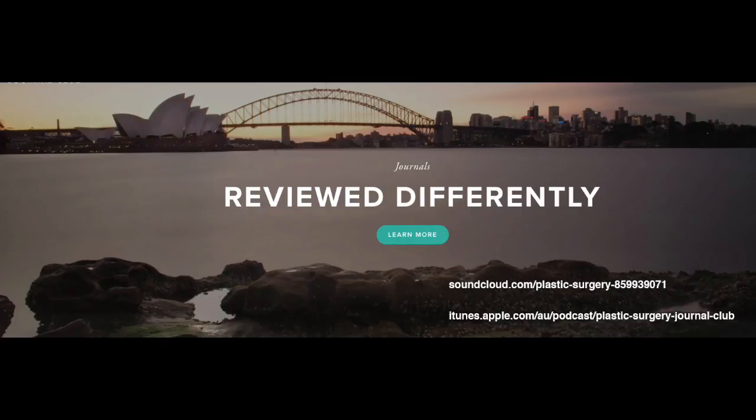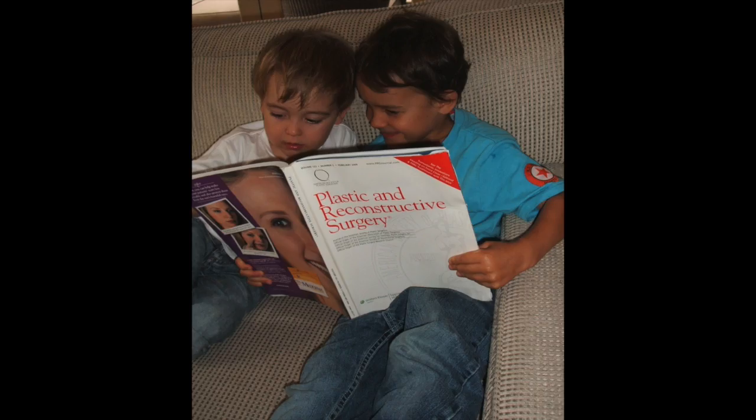Thank you for listening. For more of our podcasts, head to soundcloud.com or subscribe to us on iTunes and search Plastic Surgery Journals. Remember to like us on Facebook and follow us on Twitter. Thanks also to the PRS Journal team for their ongoing support. We'll see you next time.